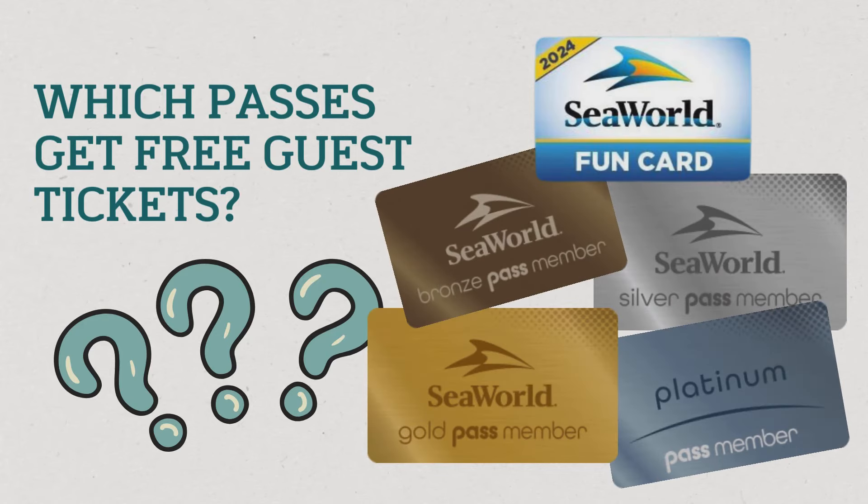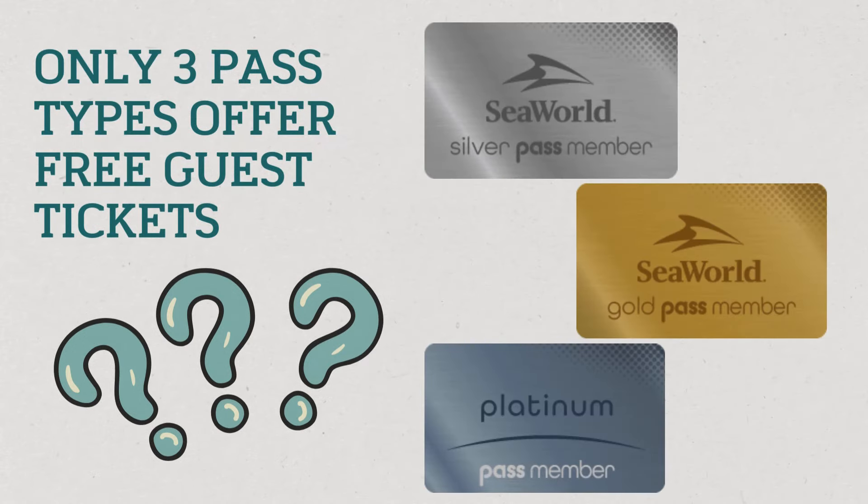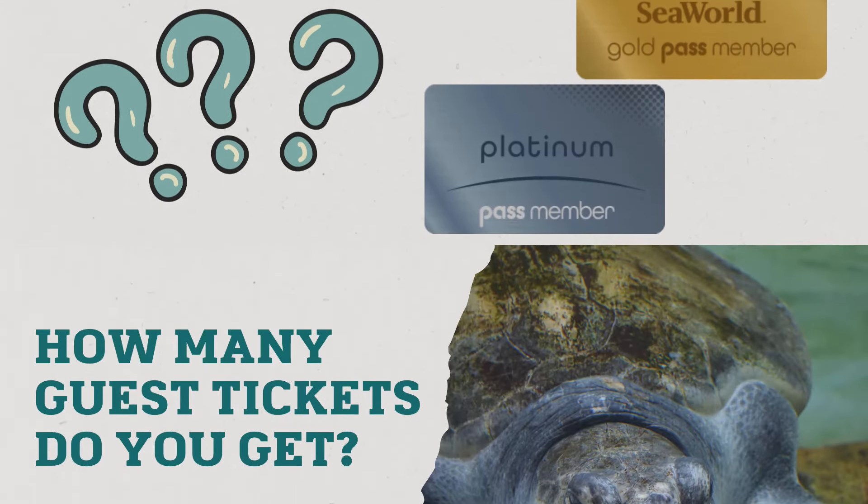The first question is: which passes get free tickets? Sea World Orlando offers five pass types — Fun Card, Bronze, Silver, Gold, and Platinum — but only the top three passes, Silver, Gold, and Platinum, receive guest tickets.